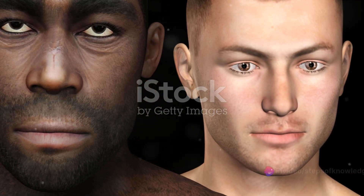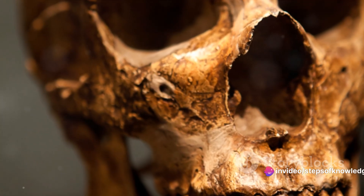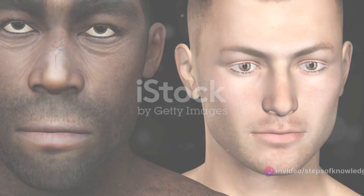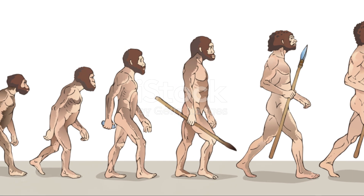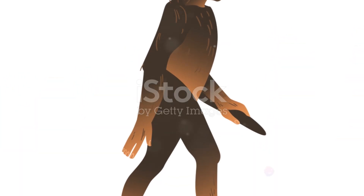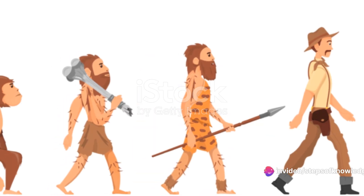Despite their differences, these two species shared the Earth for nearly half a million years. Imagine two different species of humans coexisting — sounds like science fiction, right? But it's not. Picture our early human ancestors, Homo habilis and Homo erectus, roaming the same territories, perhaps even crossing paths.